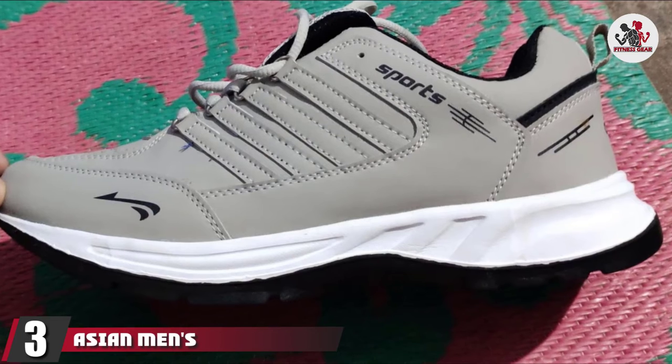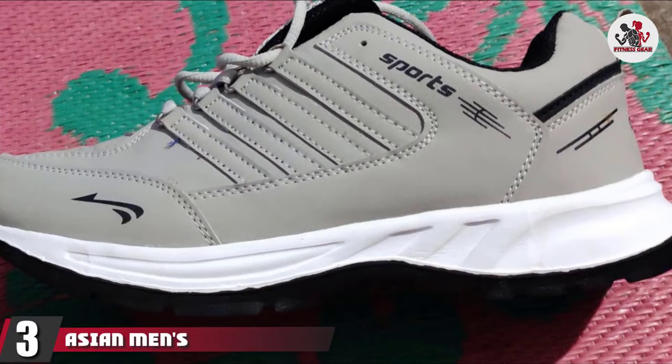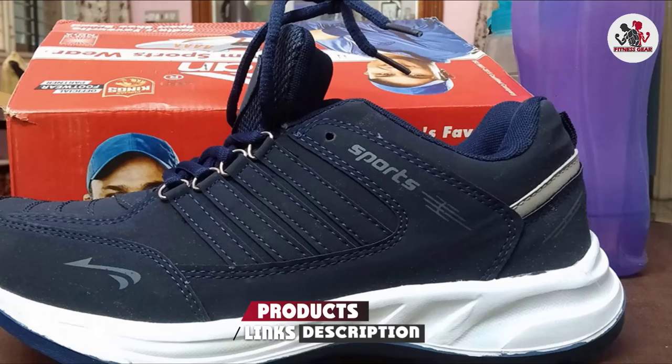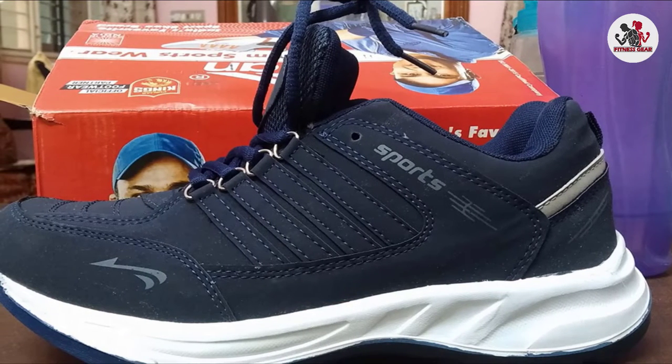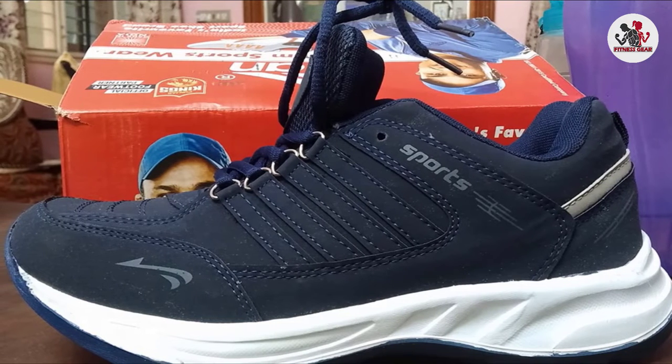The number 3 position is held by Asian Men's Costco Running, Walking, Gym, Training Shoes. The Asian Men's Costco Running Shoes are affordable, smartly designed, and modest running shoes. The upper part of these shoes is made with mesh material that allows the air to move freely so that there is space for your feet to breathe.